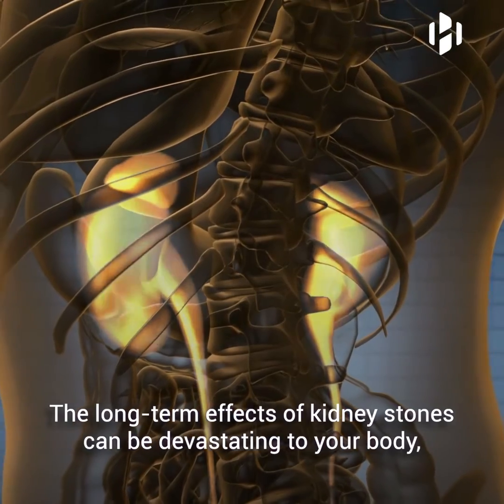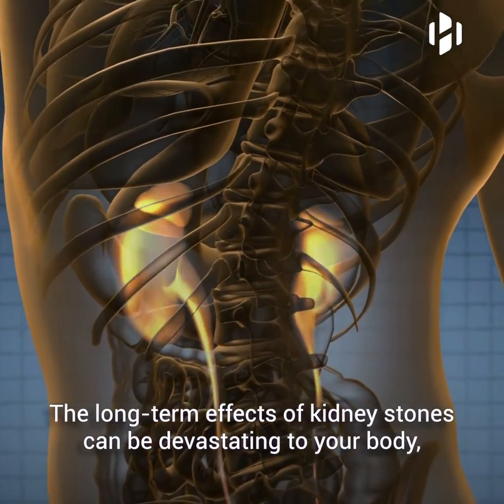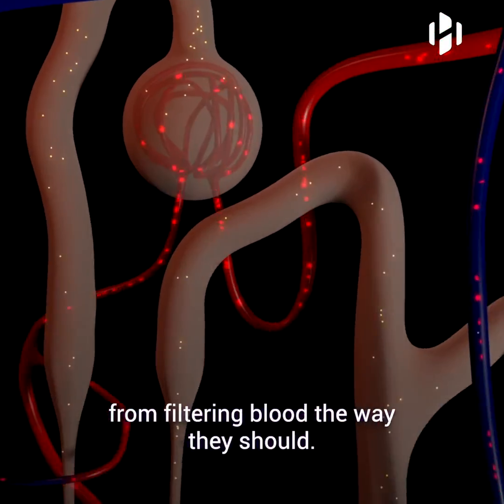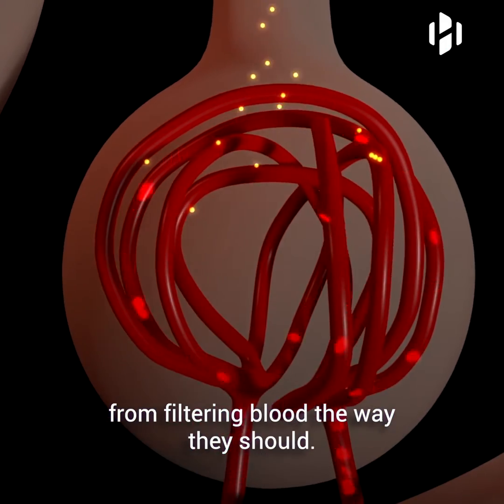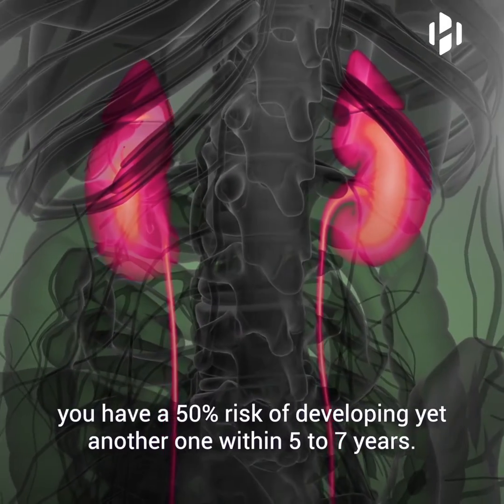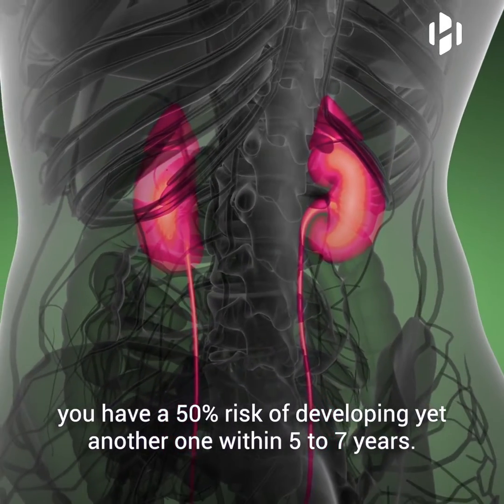The long-term effects of kidney stones can be devastating to your body, and might lead to the development of chronic kidney disease, which can damage your kidneys and prevent them from filtering blood the way they should. According to researchers, if you develop a kidney stone, you have a 50% risk of developing yet another one within 5-7 years.